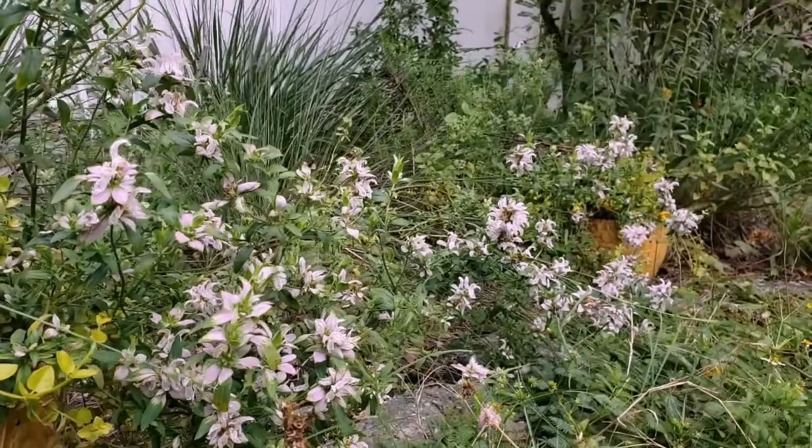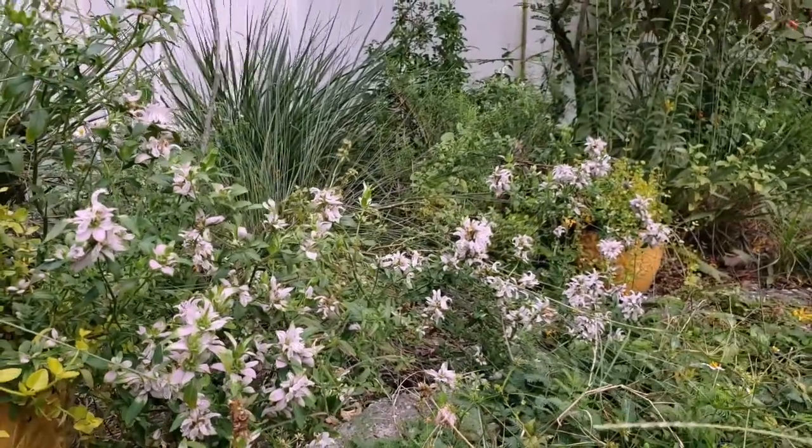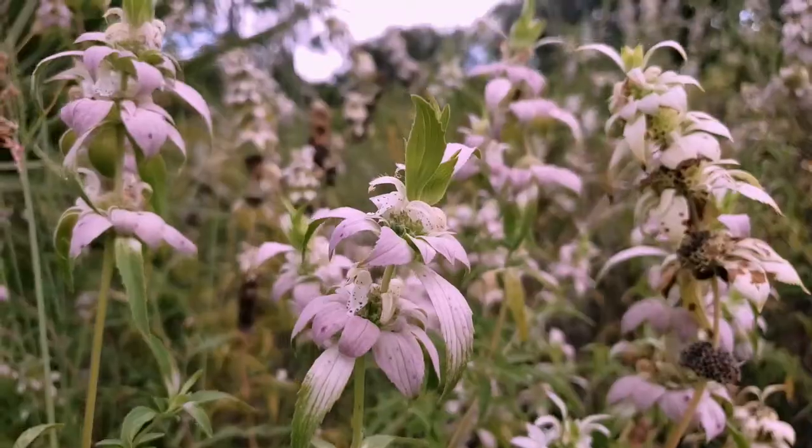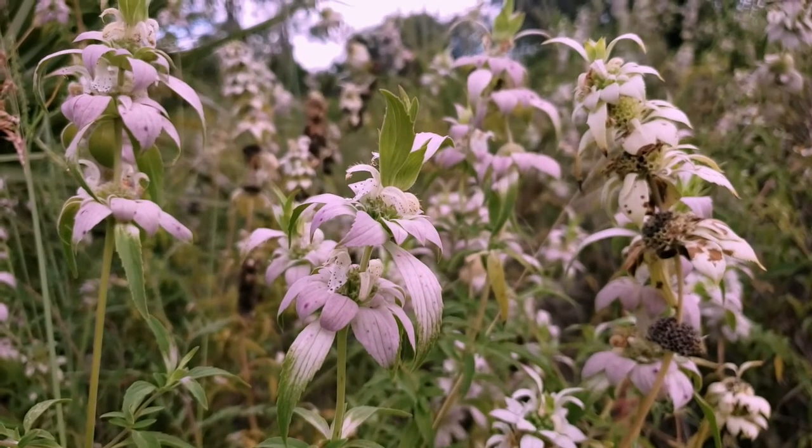Spotted Bee Balm is quite drought resistant. In early summer, plants can be cut back to reduce the height and still produce blooms. Cutting back the bloom stalks near the end of flowering may also help lengthen the bloom period.